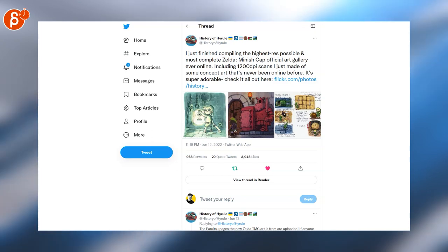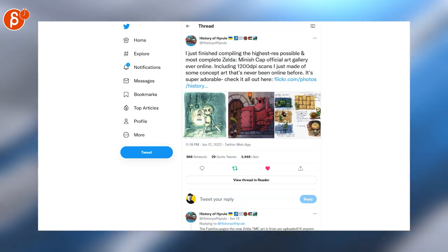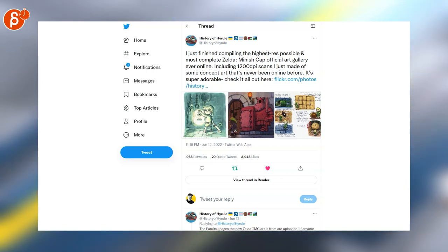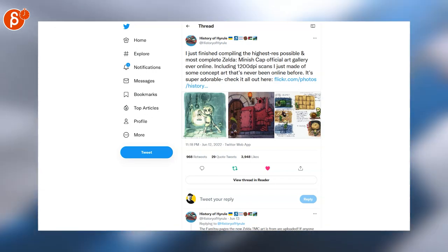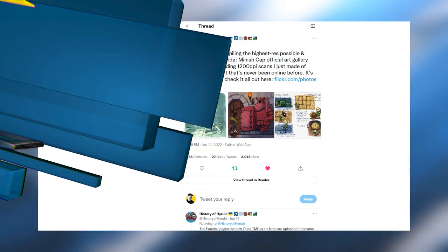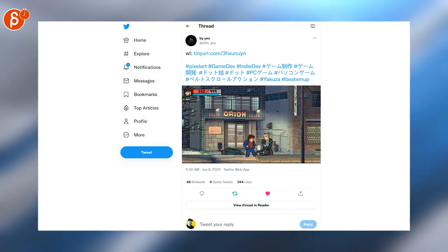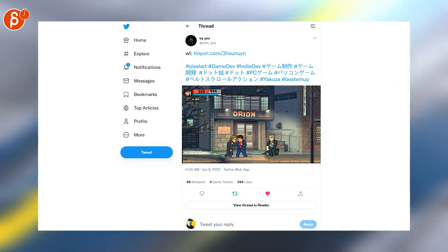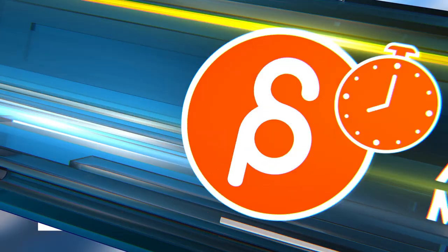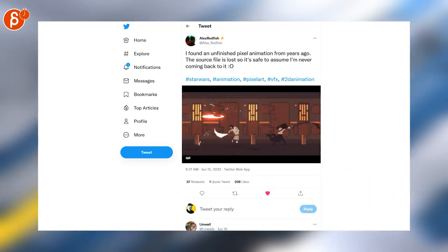I love Zelda Minish Cap — it's probably my favorite pixel art Zelda, maybe besides Link to the Past. It's absolutely super cute, I love the game. Here are scans of concept art that has never been seen online, as it says here. Very neat, make sure to check that out. Let's switch over to pixel art. This seems to be a Yakuza beat-em-up — looks pretty cool, there's some cool animations here. Always love pixel art and Star Wars.